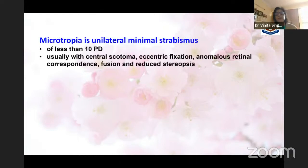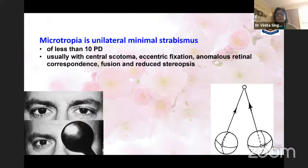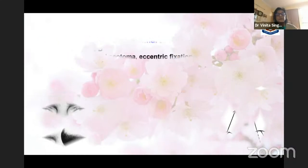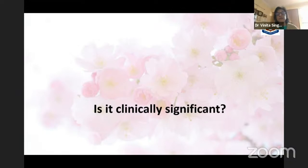Microtropia is a unilateral minimal esostrabismus of less than 10 prism diopters, usually associated with a central scotoma, eccentric fixation, ARC, fusion, and reduced stereopsis. The deviation is so minimal that it is often not easy to detect and sometimes passes unnoticed. If it is passing unnoticed and not alerting anyone, why should we worry at all? That is the question I would like to answer — whether it is clinically significant or not.